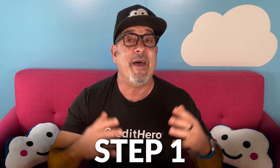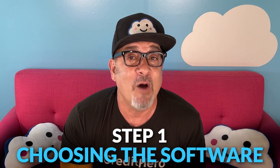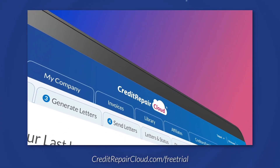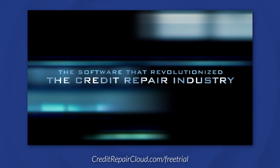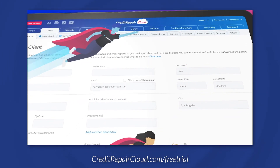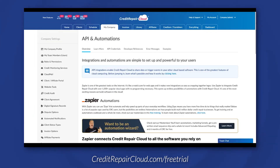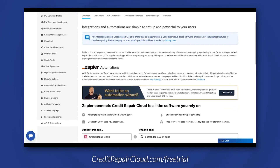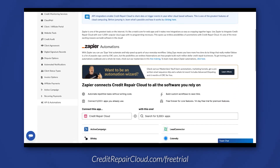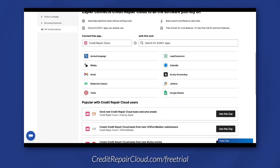The first step in setting up an automation system is choosing your credit repair software. I'm biased, but Credit Repair Cloud is the number one credit repair software in America. It provides an all-in-one business platform with disputing and recurring billing solutions. It also includes our automations hub, where you can access and integrate over 5,000 software tools that make scaling your business as fast as possible.